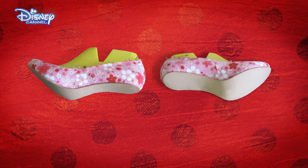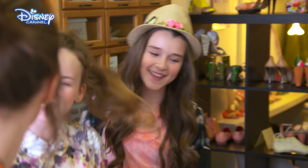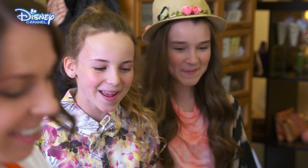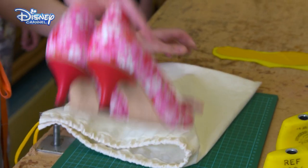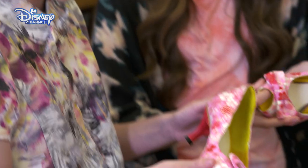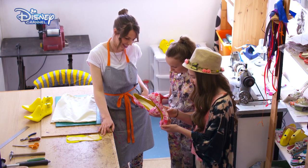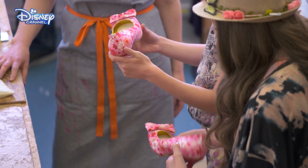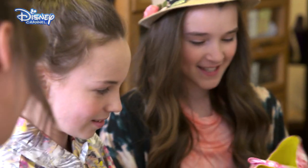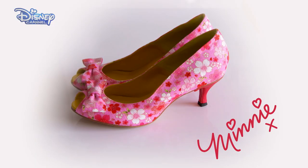It takes Hattie time to finish the shoes, and finally the girls are allowed back to see the results. Are you excited to see the shoes? Definitely. Here they are. They're so cool. They're gorgeous. These are so the same. The finished shoes. Minnie would so approve.